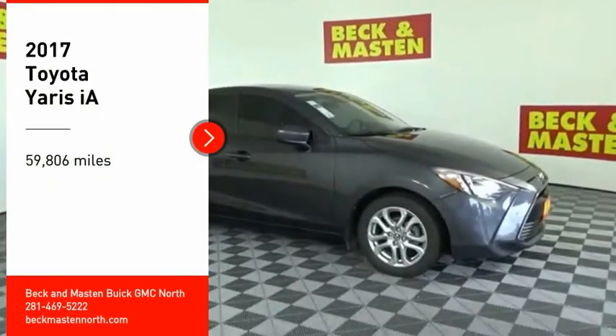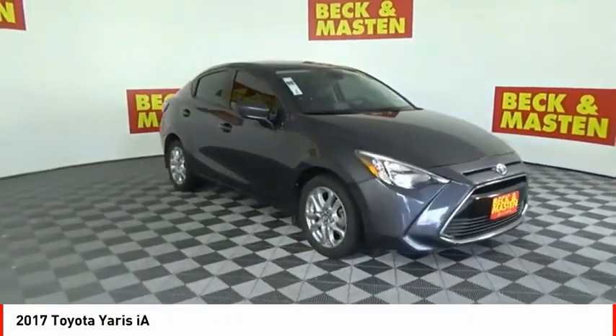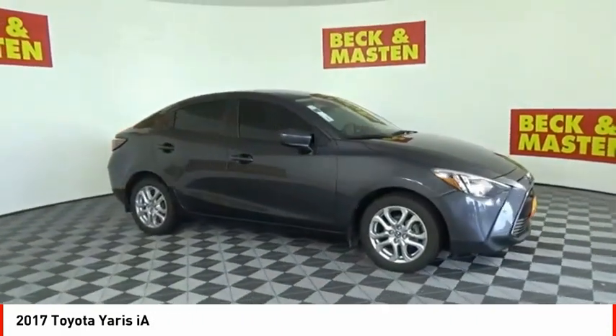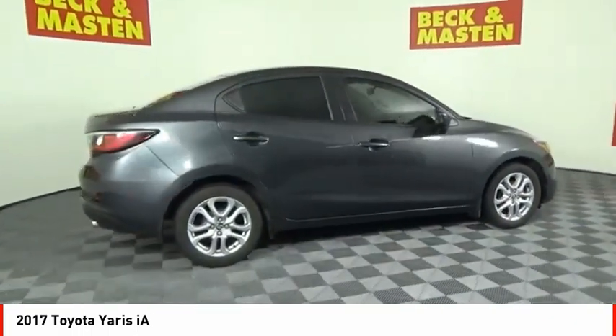Take a ride in the 2017 Yaris iA. The Toyota Yaris iA performs, handles, is safer, more fuel efficient, and better equipped than almost any other vehicle within its class.